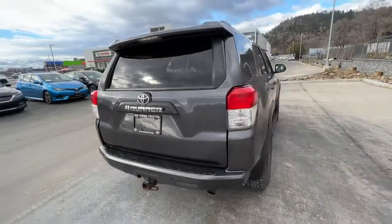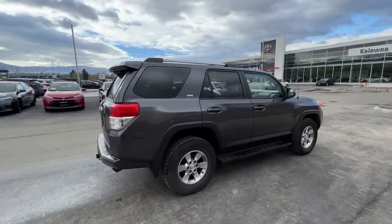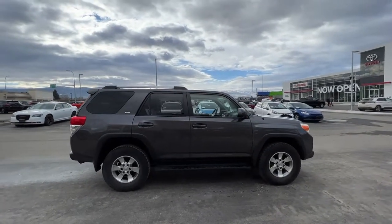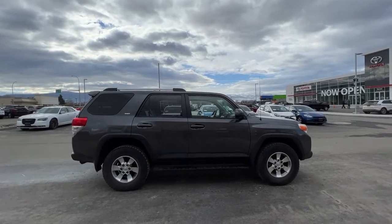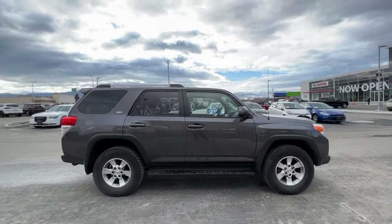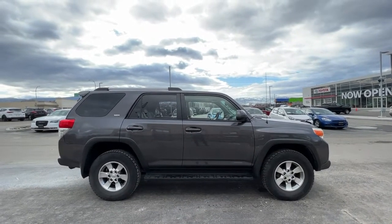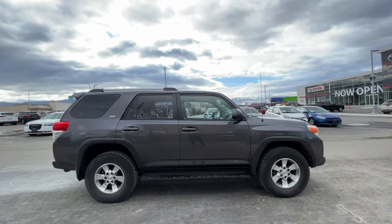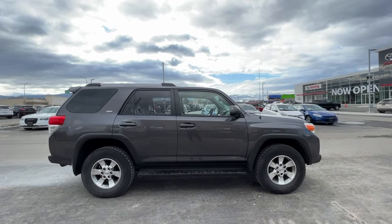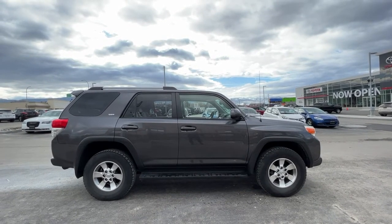Thank you very much for checking out this 2011 Toyota 4Runner SR5. If you'd like more information or to take it for a spin, come on down to 1624 Cary Road, give us a call and one of our incredible product advisors would be happy to talk to you, or find us online at KelownaToyota.com to browse our new and used inventory. Please drive safe and we look forward to seeing you soon.